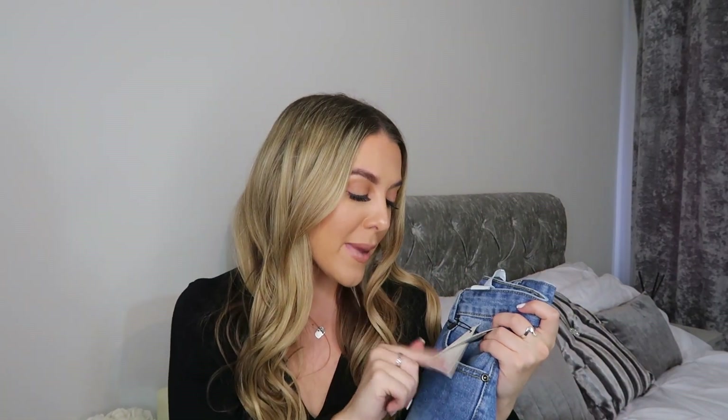Look at these denim shorts - I actually haven't had any denim shorts from Boohoo in the longest time. I picked up these relatively plain denim shorts. It turns out they're actually called the Mariah mid blue denim hot pants - I wasn't prepared for hot pants! I got those in a size 10 which I'm glad I did because I like them to be a little bit baggy around the waist. They actually fit fine and I love the whole acid wash detail around the front.